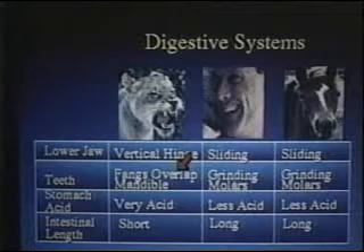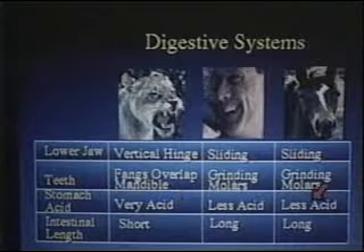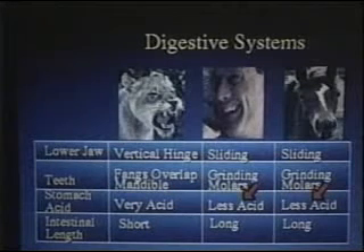The stomach acid of a mountain lion is 20 times more concentrated than that of either a horse or a man, because mountain lions are digesting flesh — protein that needs a lot of acid. Horses and humans are digesting carbohydrates, which require a lot less acid to digest.